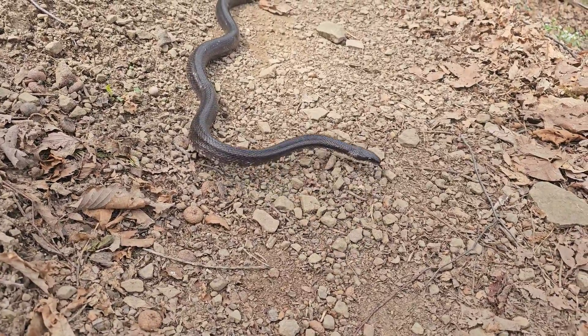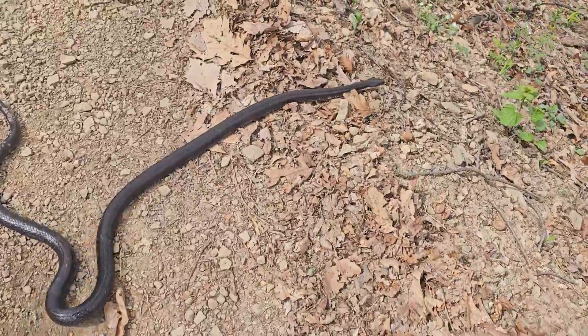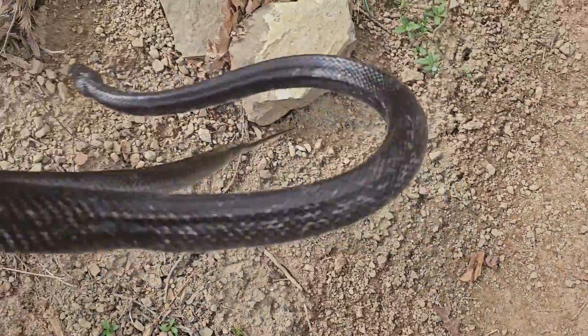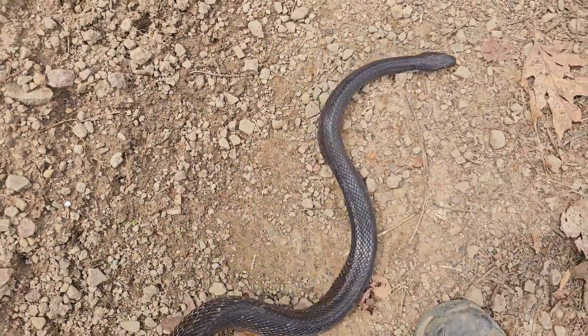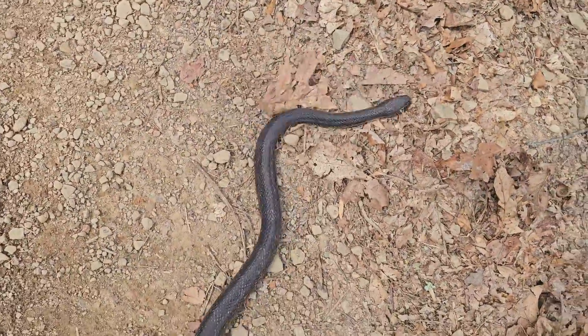We're checking each other out here. He doesn't know what to make of me. I'm going to see if I can persuade him to hang out with me for a minute. Come here. He's a big old black snake. This guy here, I'm going to use this as a promo. I love these snakes. I think they're so amazing.